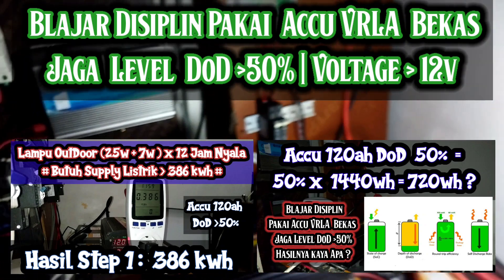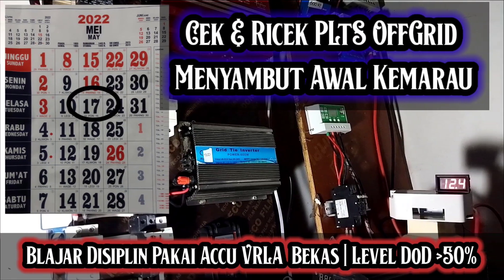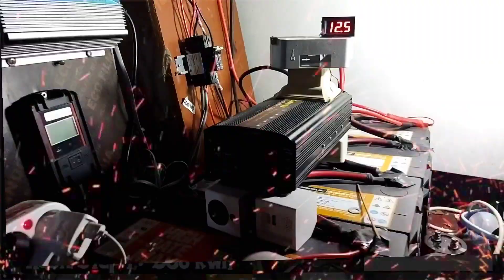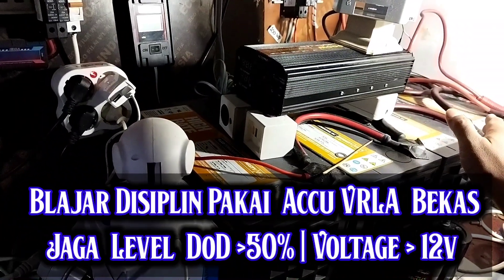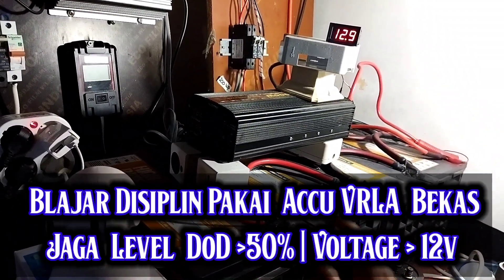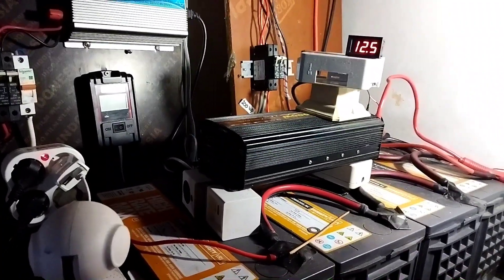Kalau kita pantau sampai besok pagi, besok subuh, voltage-nya ini masih di atas 12.5, di atas 12.4. Tapi ada satu pertanyaan sebetulnya ya. Ketika dulu pas awal-awal saya dapat aki second ini, voltage-nya masing-masing bisa di atas 12.8, 12.9. Tapi ketika kita gabung beberapa bulan menjadi 4x120 AH, voltage gabungan ini mentok di 12.5 kalau pagi, meskipun itu termasuk stabil juga sih.